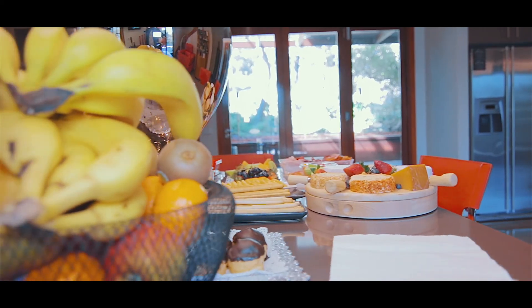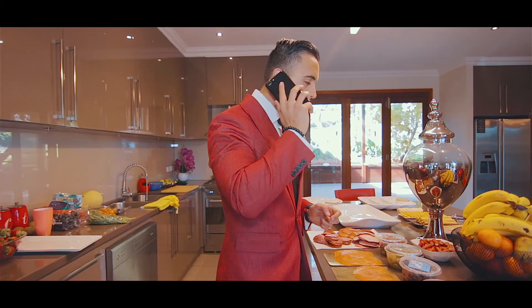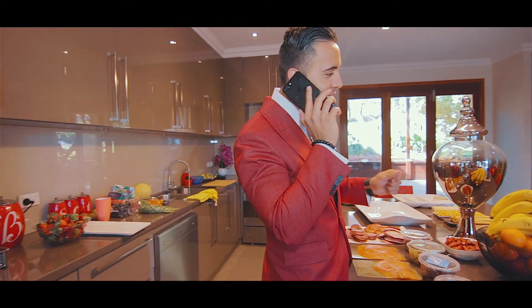Wow, there's so much food here. I don't even know where to start. I better make a phone call to the girls — there's loads of food here, you'll love it.